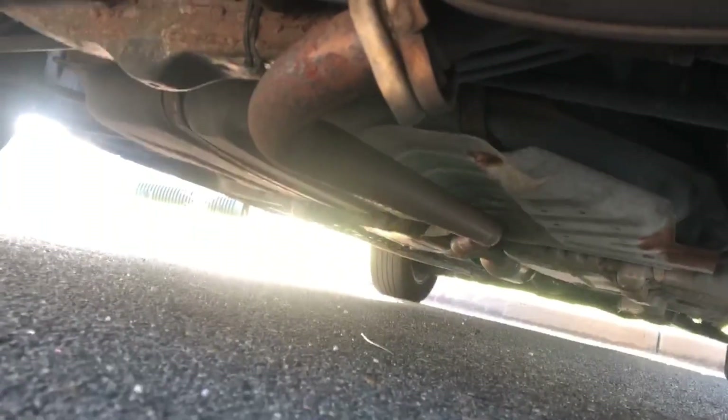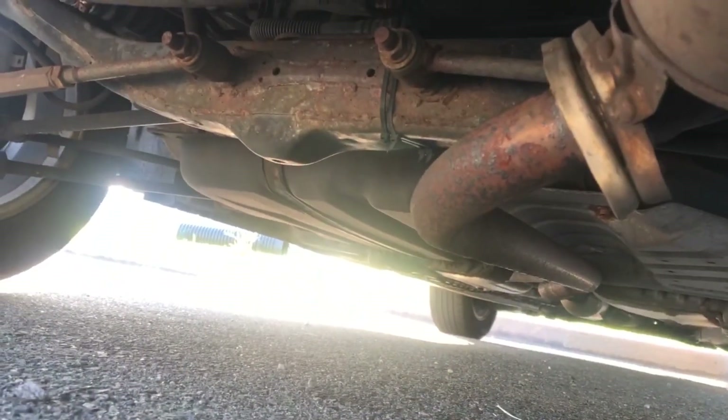Let's see if I can get you underneath. It's just got a little rust on it, but fairly clean underneath — just a little surface rust. That's not too bad.